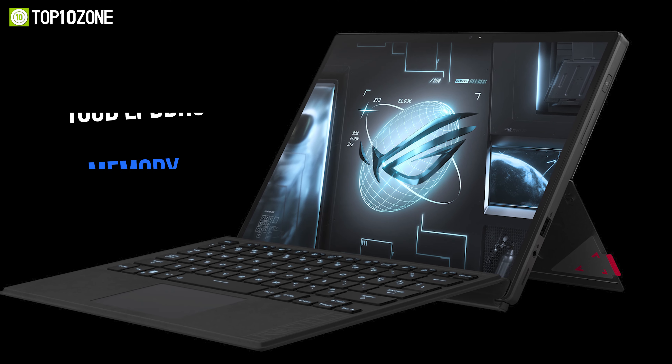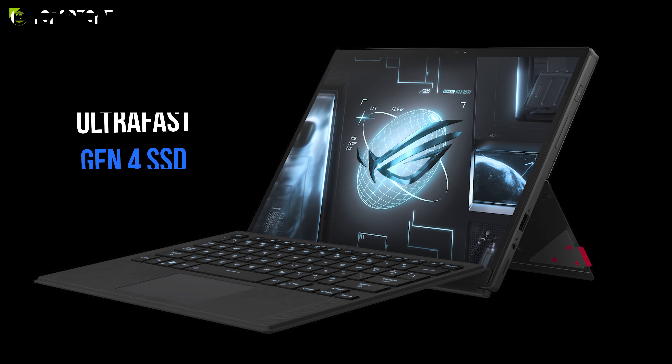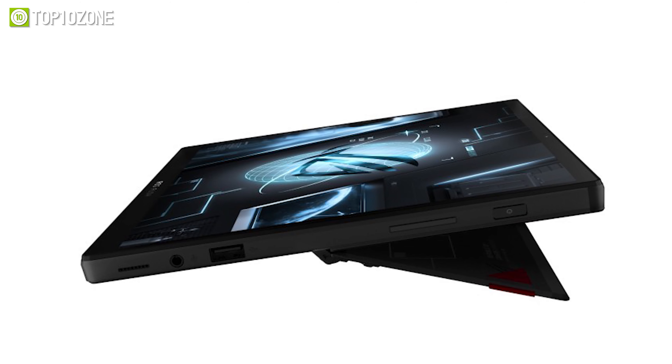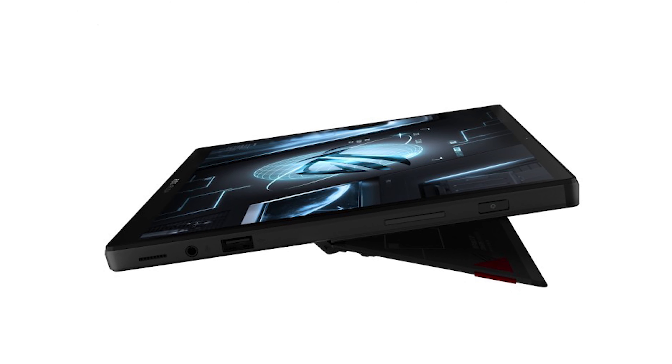Even with this amazing dual-screen design, the laptop is thinner than an inch and weighs only around 2kg. With all the power of a dual-screen setup and next-gen specs, the Lenovo ThinkBook Plus Gen 3 will be a great choice to elevate your multi-tasking skills.